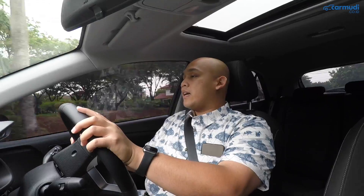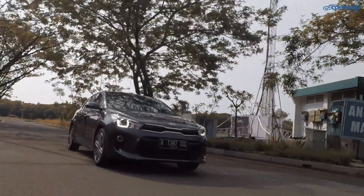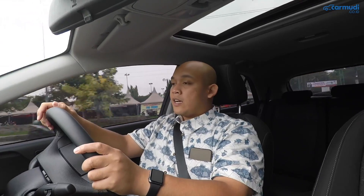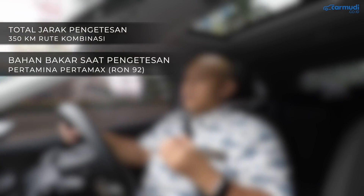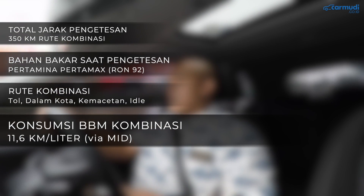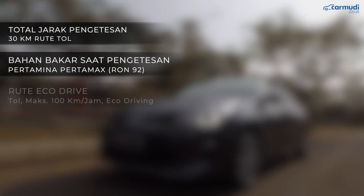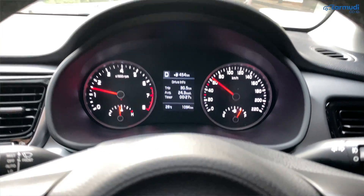Soal konsumsi bahan bakar, memang tidak seistimewa Baleno, tapi menurut kami masih termasuk oke untuk mobil dengan kapasitas mesin kecil 1400cc. Dalam pengujian sejauh sekitar 350 km kombinasi — ketemu macet, jalan tol, dan mesin nyala lama saat syuting dengan AC menyala — masih mendapat angka konsumsi sekitar 11,5-11,6 km per liter. Dibandingkan Rio sebelumnya, lebih gampang dapat konsumsi yang lebih baik di sini, kemungkinan karena transmisi baru dan mesin Kappa ini.